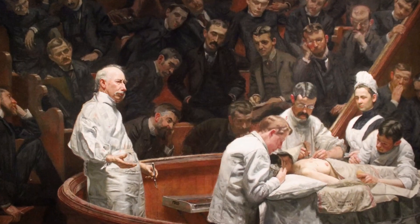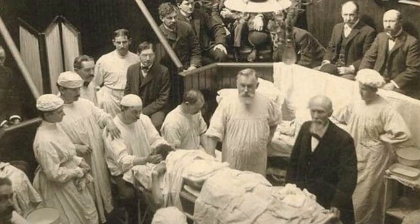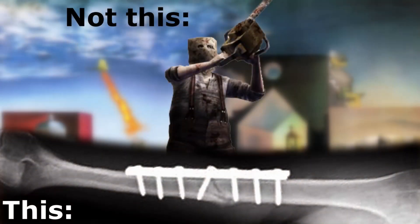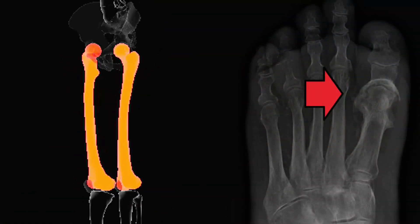This painting acquired an important role as historical document since it depicts the surgical theater of the 19th century, as well as the new vision over the procedure as a healing conservative technique. Witnessed by Eakins, this surgery intended to treat a young man for osteomyelitis of the femur.